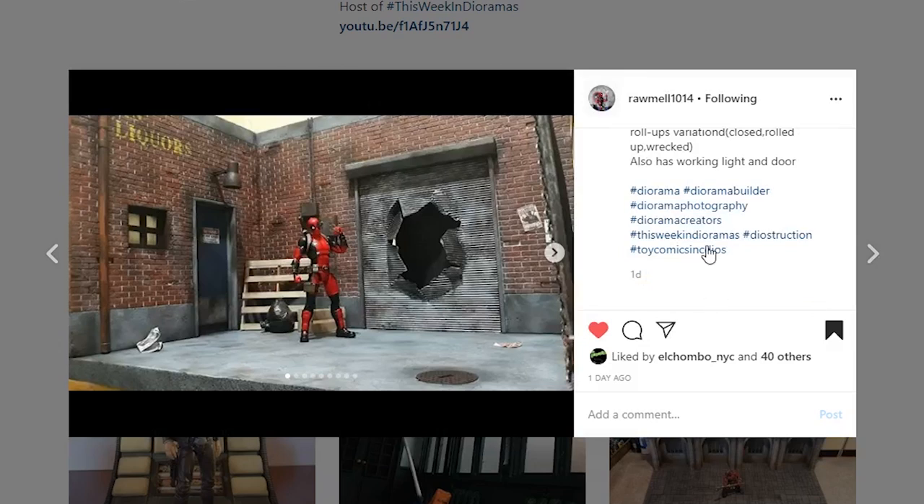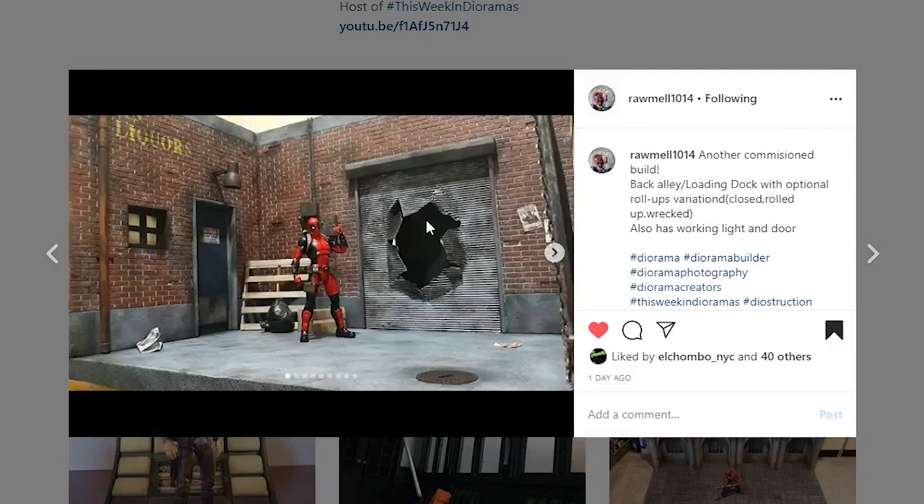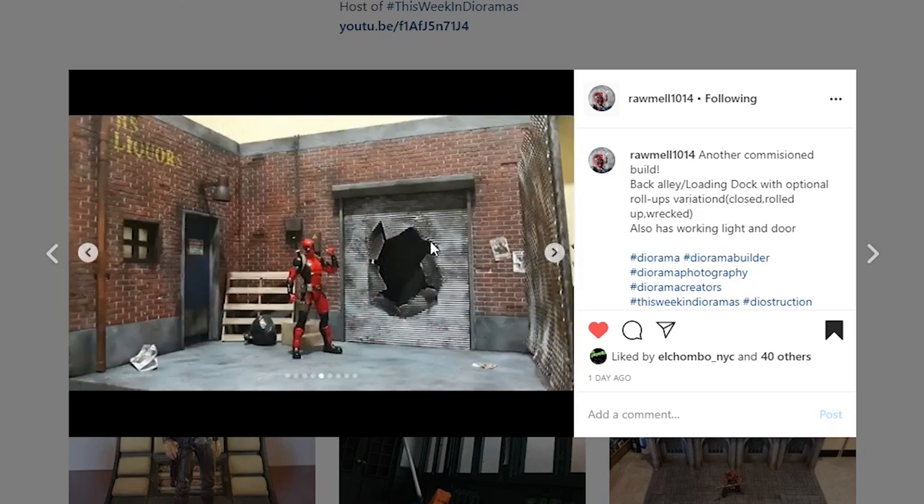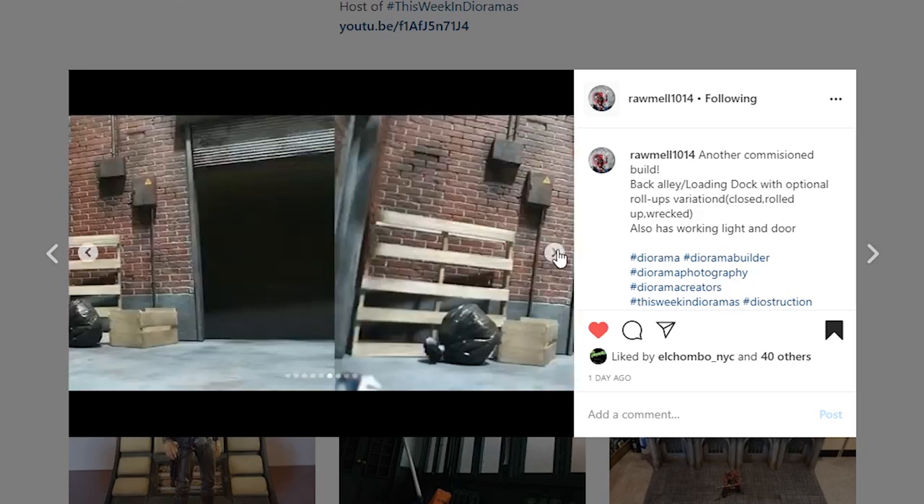This one's coming from Raw Mel 1014 — a really nice looking commission build. The thing that really impresses me is the damage on this door, which is really nicely done. Your brickwork is on point, looking really nice with the mortar, and the stencil-painted sign is really solid looking. Whoever the customer is that's going to be taking this home is definitely going to be happy. The roll-up door actually goes up, so there's an alternate door, which is a really nice feature.